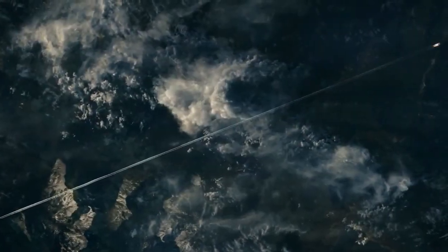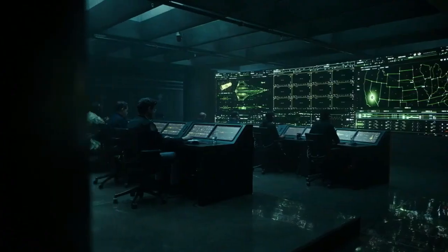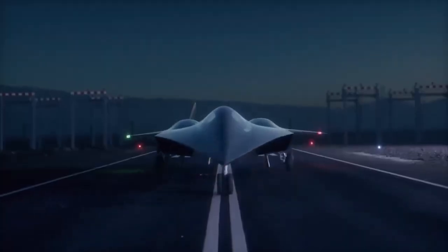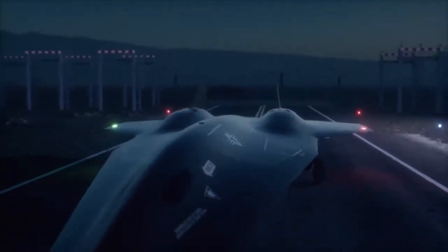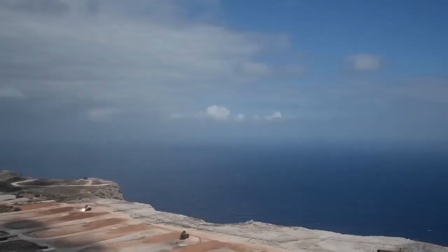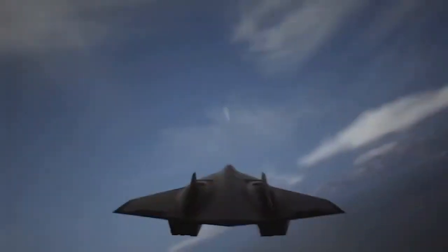Furthermore, these systems must operate seamlessly with ground-based control and other allied systems, ensuring interoperability and reducing the risks of communication failures. Engineers are also grappling with creating an AI that can withstand the extreme conditions of hypersonic flight. High speeds, intense vibrations, and rapid temperature fluctuations put immense strain on onboard electronics, necessitating robust and compact systems that can function flawlessly under such conditions. Testing and refining these systems is a meticulous process, requiring extensive simulations and real-world trials to ensure they can handle the demands of combat scenarios.